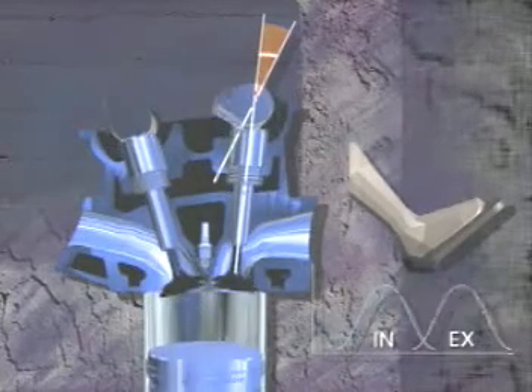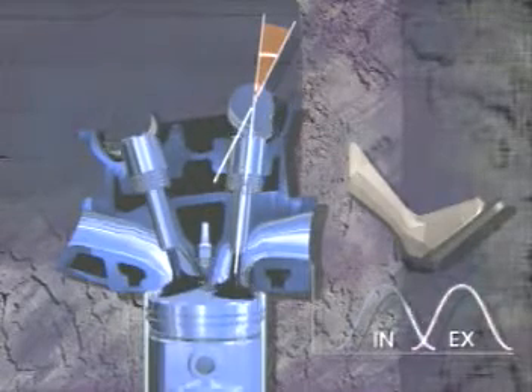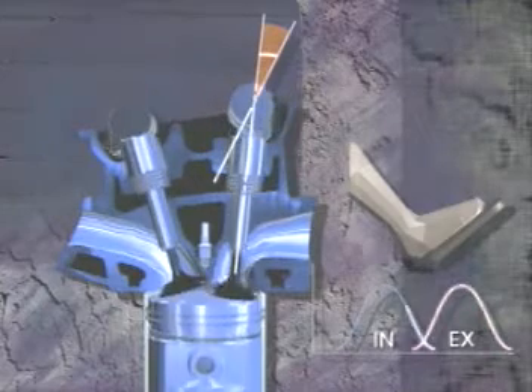This overlapping of the valves allows exhaust pressure to increase internal exhaust gas recirculation, resulting in improved fuel economy and reduced emissions.